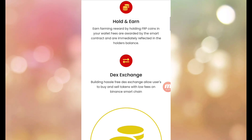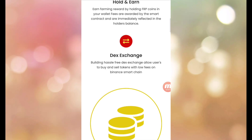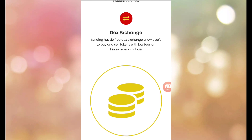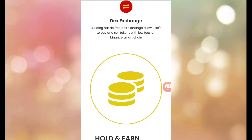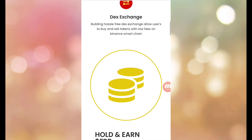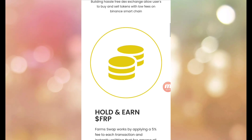Fees are valued by the smart contract and are immediately reflected in the holder's wallet. Building a hassle-free DEX exchange allows users to buy and sell tokens with low fees on Binance Smart Chain. You can buy and sell via smart chain.